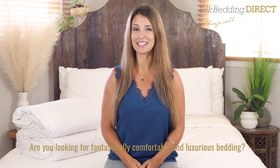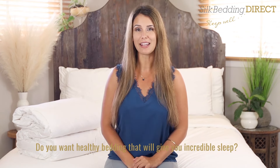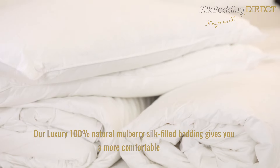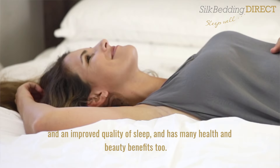Are you looking for fantastically comfortable and luxurious bedding? Do you want healthy bedding that will give you incredible sleep? Our luxury 100% natural mulberry silk filled bedding gives you a more comfortable and an improved quality of sleep.